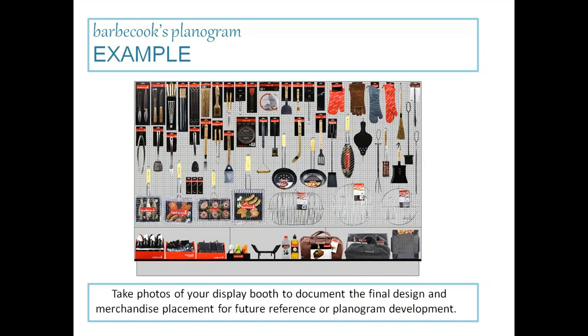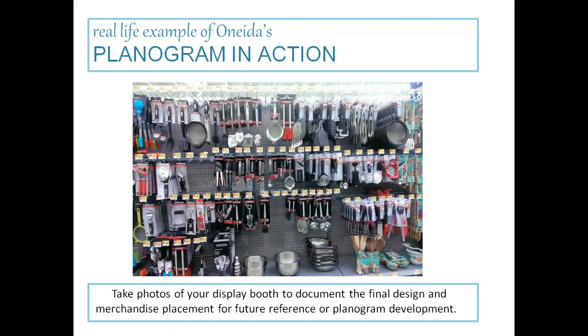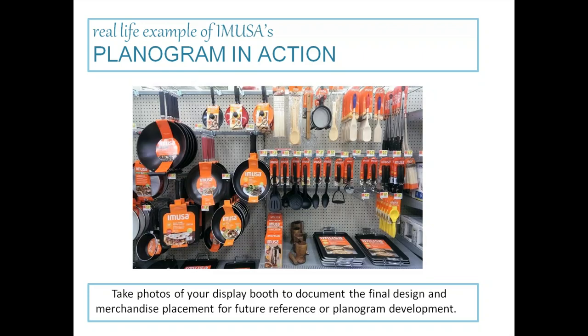For a mass merchant style presentation, here's Bear Cooks' planogram. You can actually show an example of a planogram even though some vendors have their own visual merchandising team to set one up based on the order. You're welcome to show this type of illustration — 'Here's what your items could look like in store.' This is an actual planogram in action from Oneida's merchandising. Take photos of your display booth to document the final design and merchandise placement for future reference or planogram development.